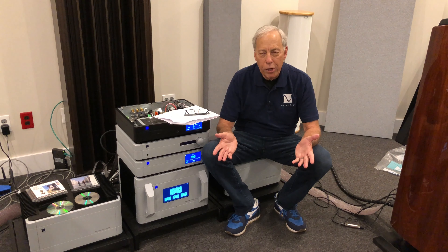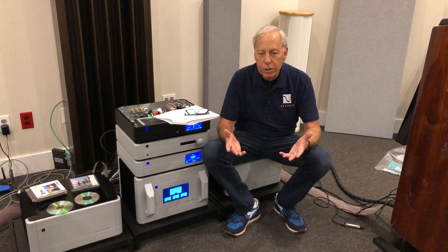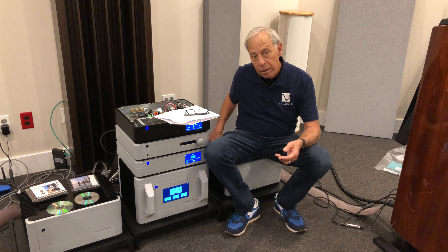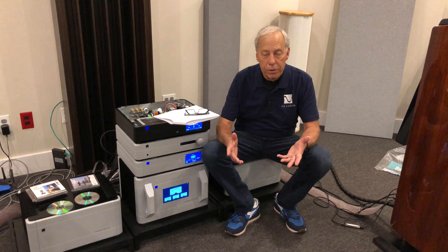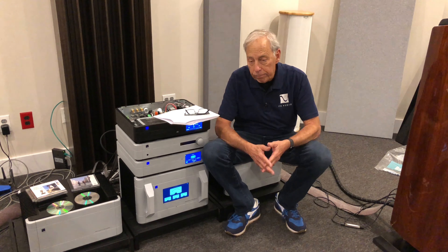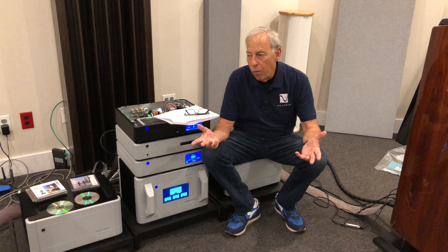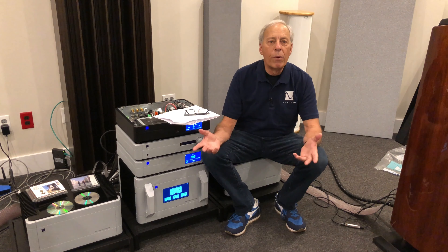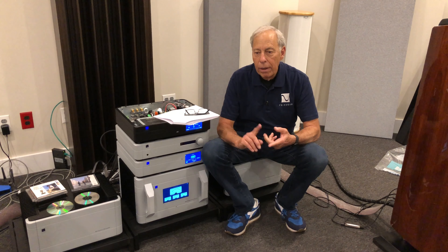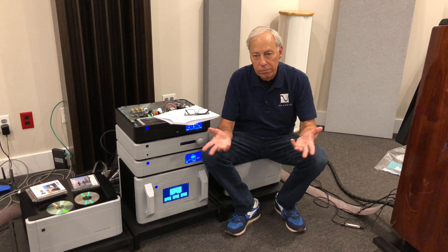Wattage is an expression of power, and how we calculate it is current times voltage. Current as expressed in amps — amps times volts equals watts. So in order to have, say, a hundred watts, you need so many volts coming out of the amplifier, and enough current to maintain those watts.